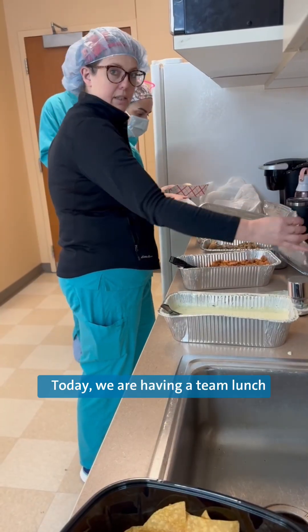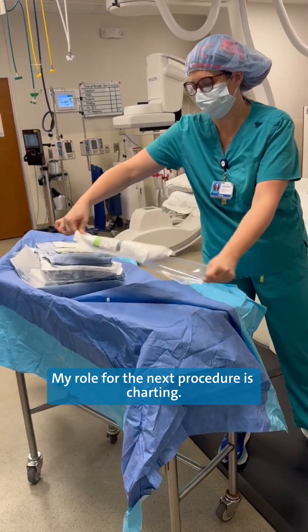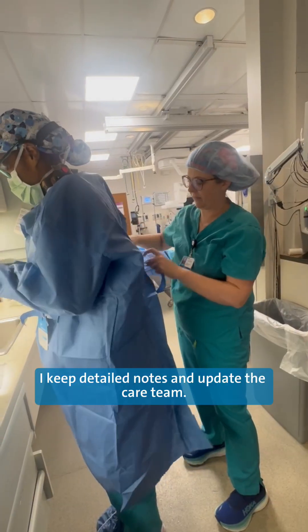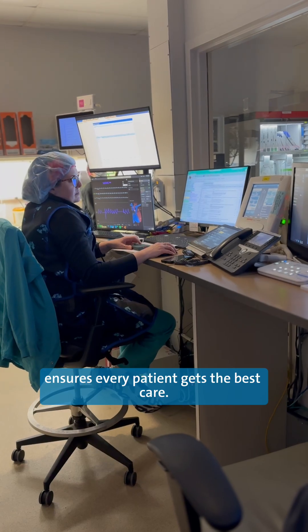Today we are having a team lunch, so it's time to refuel. My role for the next procedure is charting. I keep detailed notes and update the care team. Clear communication ensures every patient gets the best care.